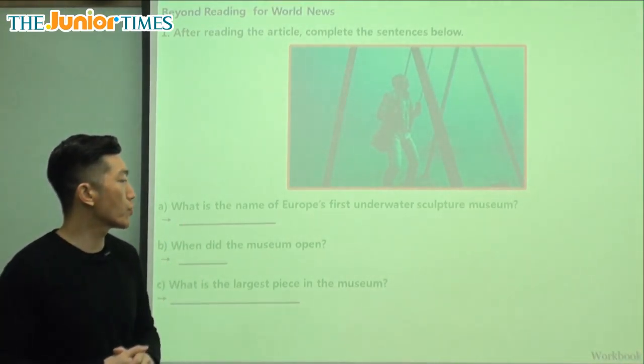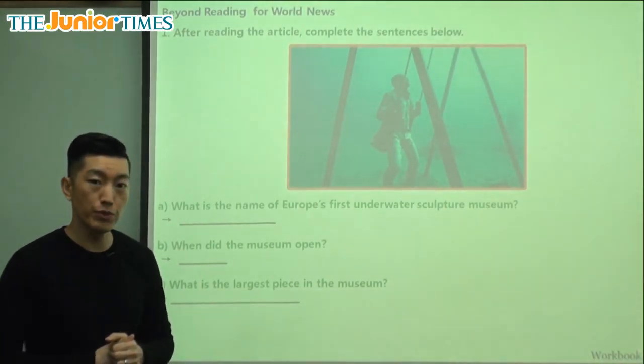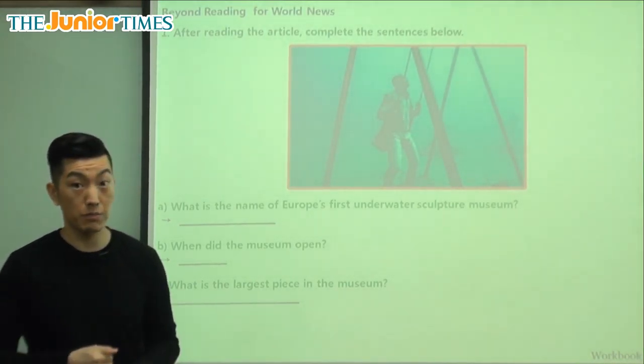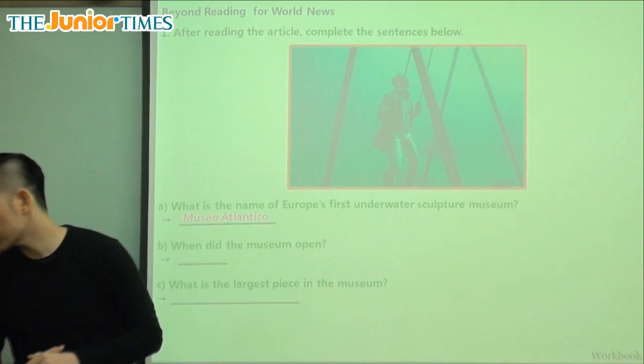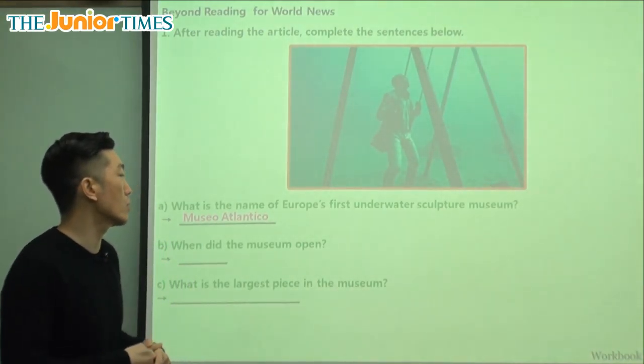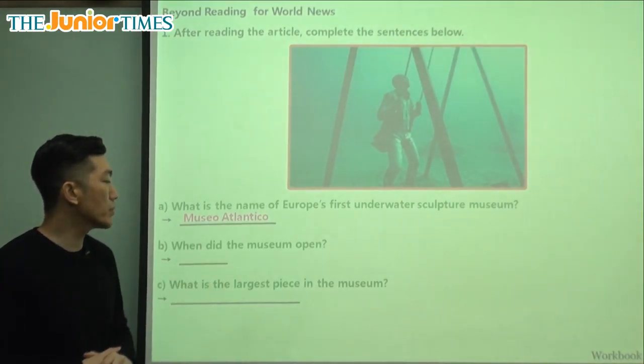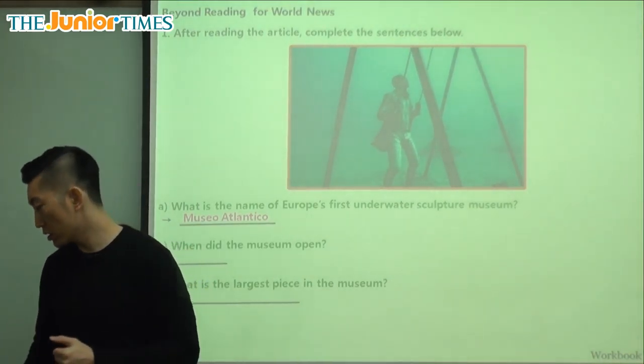What is the name of Europe's first underwater sculpture museum? We said it translates to Atlantic Museum, and in Spanish that is Museo Atlántico. When did the museum open? The museum first opened on January 10th.